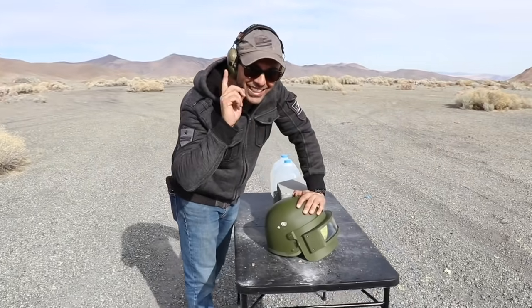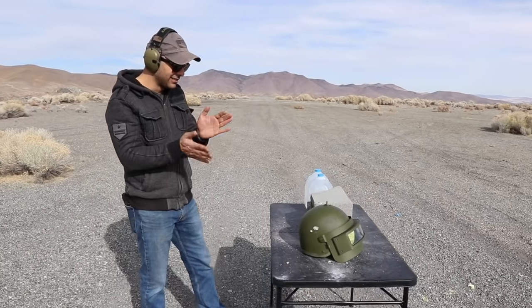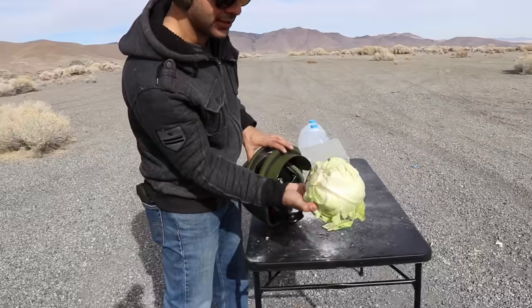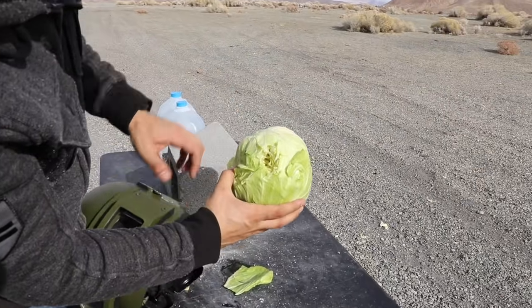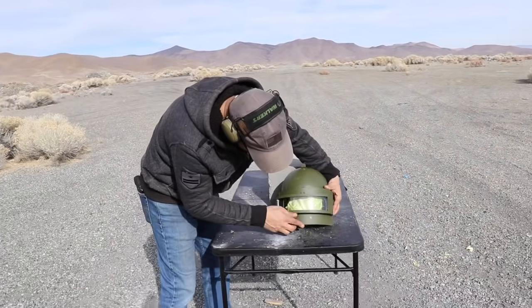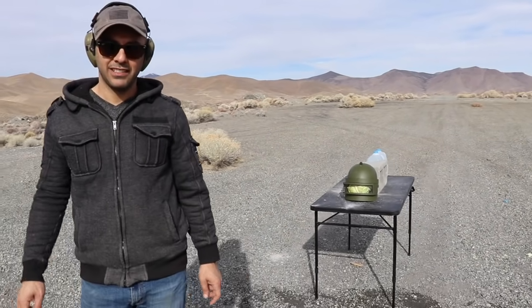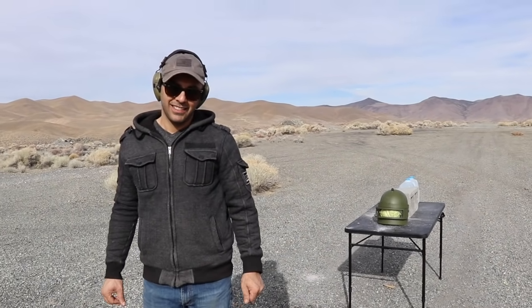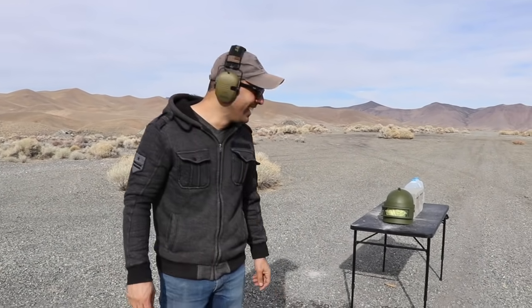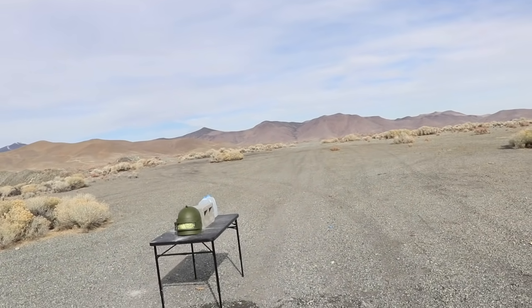What happened to the cabbage? Entry right there, exit right there. Might as well shoot the glass now — that's regular glass for sure. Next round: nine millimeter. That helmet is good for sticks maybe, but not for bullets. If somebody attacks you with a stick or something, probably good.